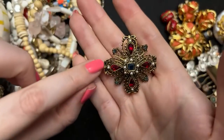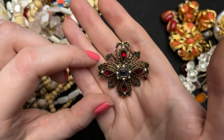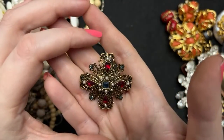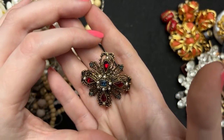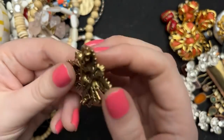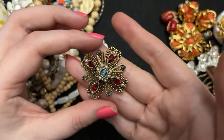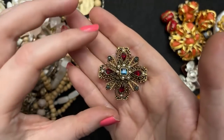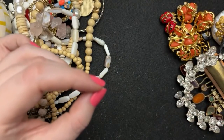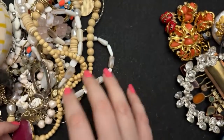This one is missing one pearl — I need to find the pearls. They're impossible to find, the little half pearls — even online they're hard to find. This one is Arthur Pepper; I love his stuff. It always looks so beautiful, and this is in such perfect condition except for that one pearl. So sad when they miss just one little thing.